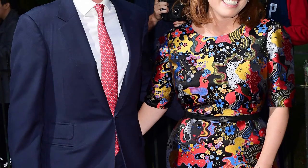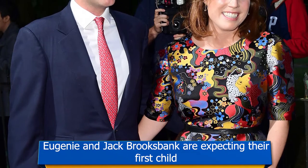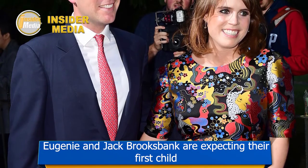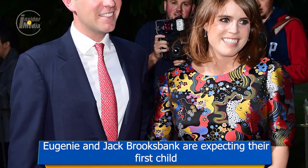Eugenie and Jack will raise their family at Ivy Cottage on the grounds of Kensington Palace. It features a total of three bedrooms, of which the couple are believed to have spent a lot of effort renovating, no doubt including the nursery.